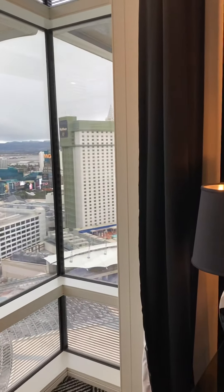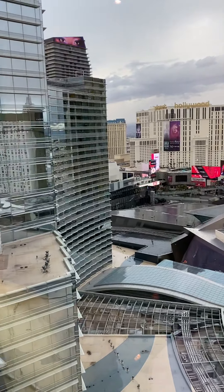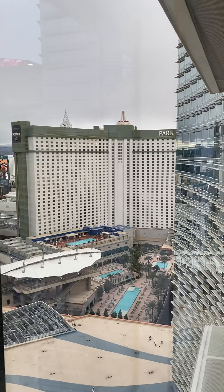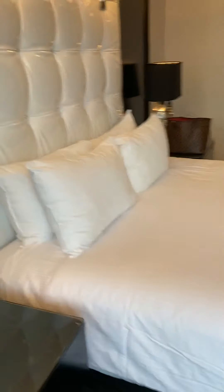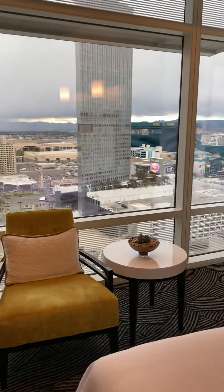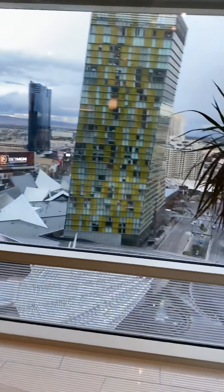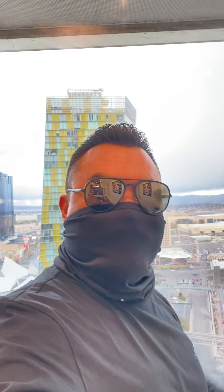Okay, but what are you gonna do — hold on, hold on — the view! Oh my God, Jesus. All right guys, that's a wrap. Just wanted to show you. Hope you all enjoy. You guys have a good day. Vegas 2021.